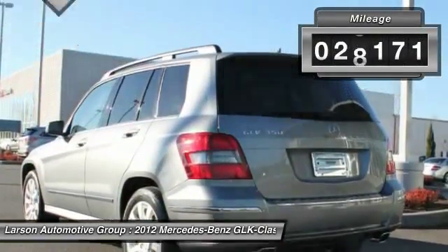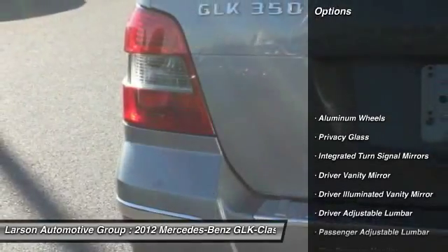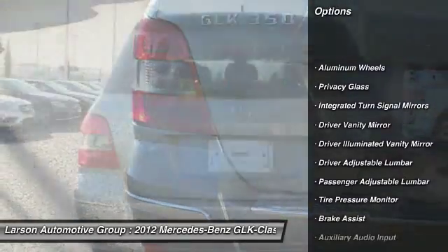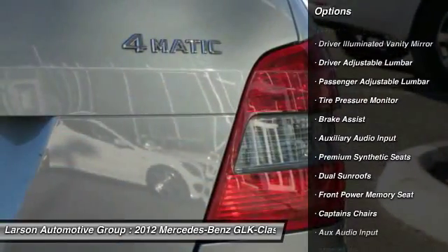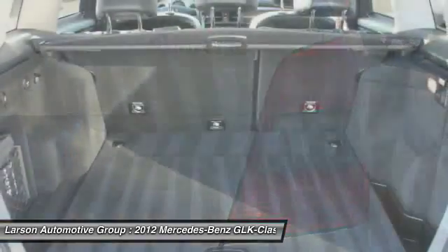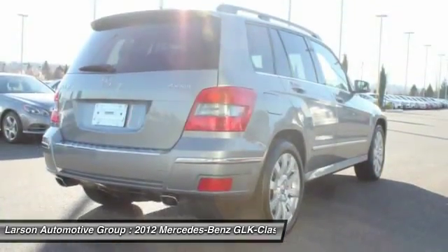This vehicle has less than 30,000 miles. Here are some of this vehicle's great options: heated seats, stability control, anti-lock braking system, power driver's seat, navigation system, traction control, all-wheel drive, power passenger seat, air conditioning, and four-wheel ABS.